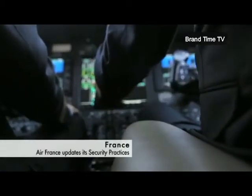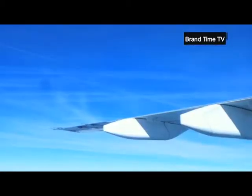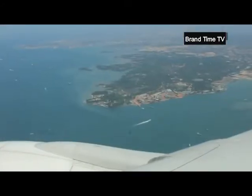No, it's not an April Fool's joke. The safety instructions for Air France planes have just been updated. The French airline company chose to update their protocol instructions with a playful video, intended to bring a breath of fresh air to long-haul Air France flights.